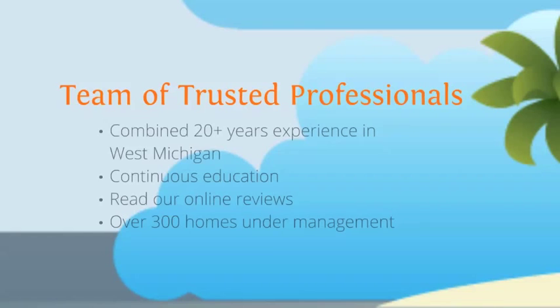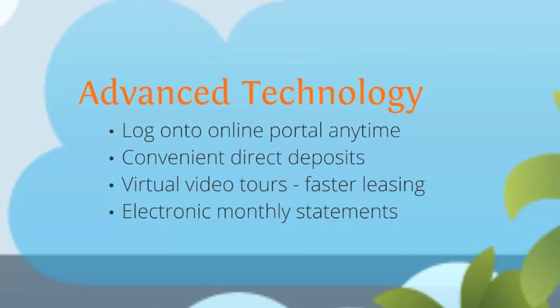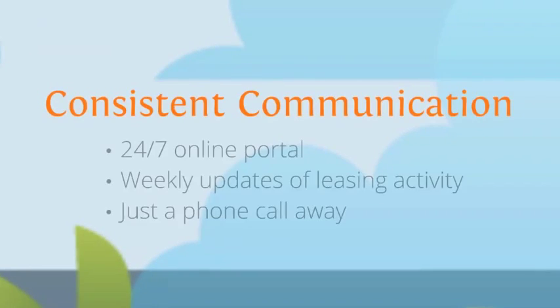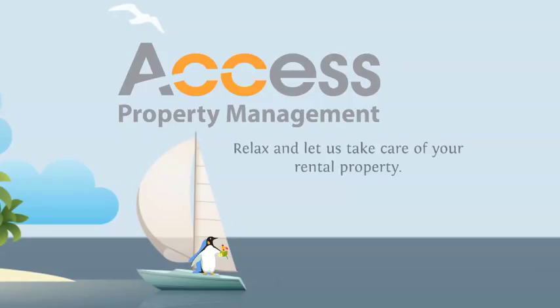With combined 20 years of experience in the West Michigan area, advanced technology that includes convenient direct deposits, worry-free maintenance with licensed and insured vendors, and consistent communication with a 24/7 online portal. Access Property Management — relax and let us take care of your rental property.